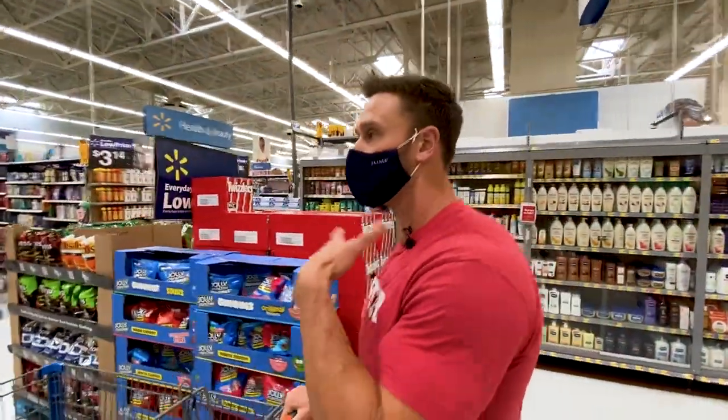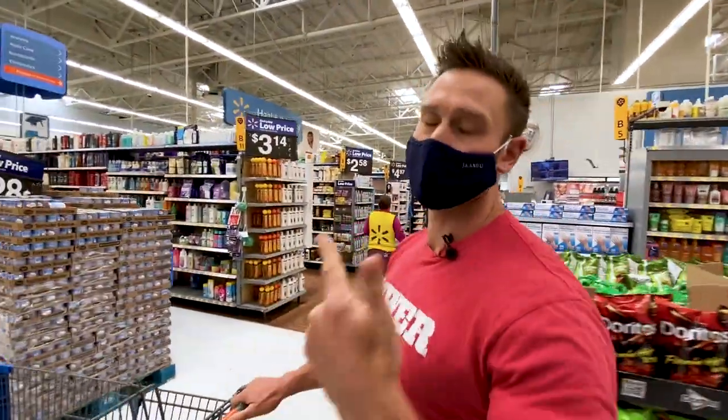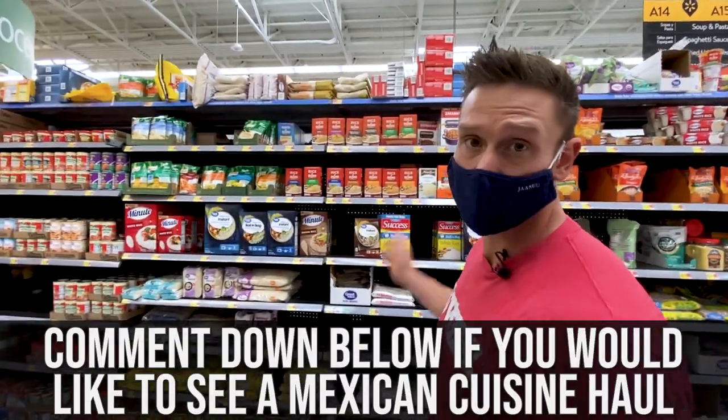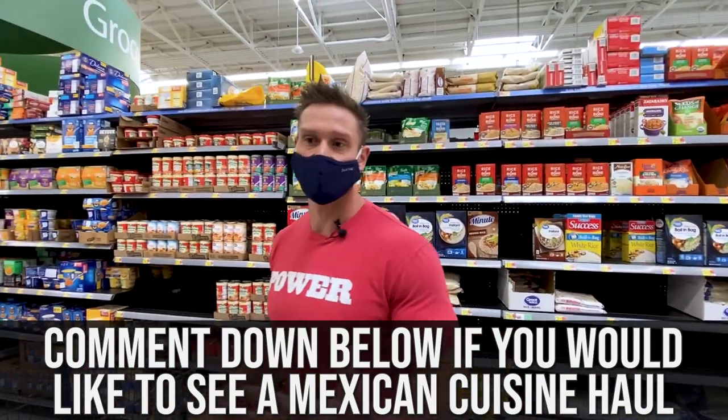We're just going to take a deep dive here. The main things we have to be looking out for are two things: sugar and gluten. A lot of that in many Asian dishes, but you can get around it and I'll show you how. By the way, comment down below if you'd like to see me do something similar with Mexican food, because I love my Mexican food.